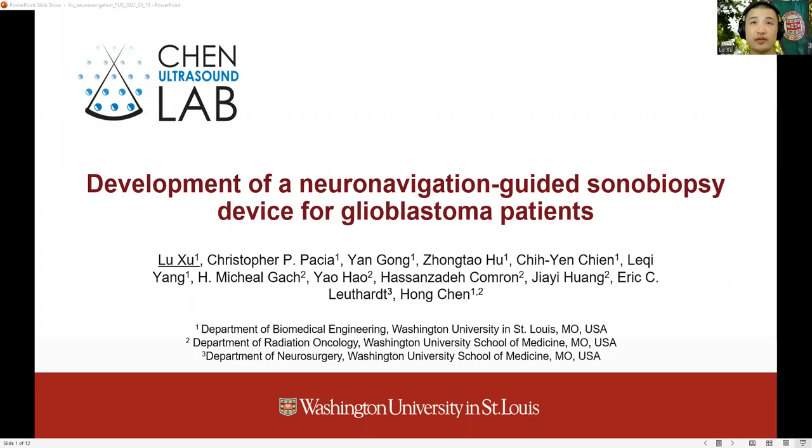Focus Ultrasound-enabled liquid biopsy, or sonobiopsy, is an emerging technique for the non-invasive and spatiotemporally controlled diagnosis of brain cancer by inducing blood-brain barrier disruption to release brain tumor-specific biomarkers into the blood circulation.